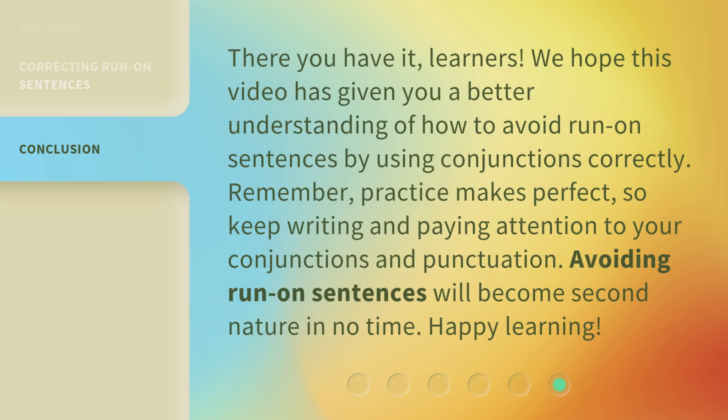There you have it, learners. We hope this video has given you a better understanding of how to avoid run-on sentences by using conjunctions correctly. Remember, practice makes perfect. So, keep writing and paying attention to your conjunctions and punctuation. Avoiding run-on sentences will become second nature in no time. Happy learning!